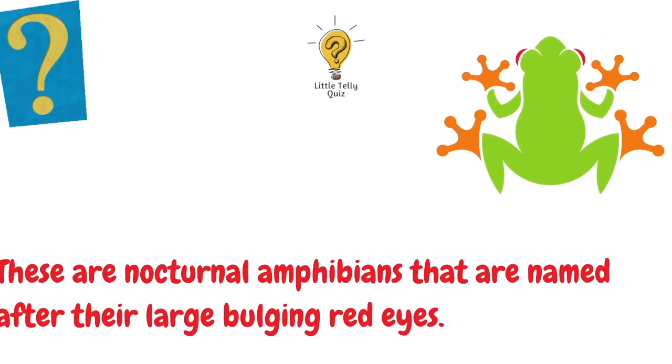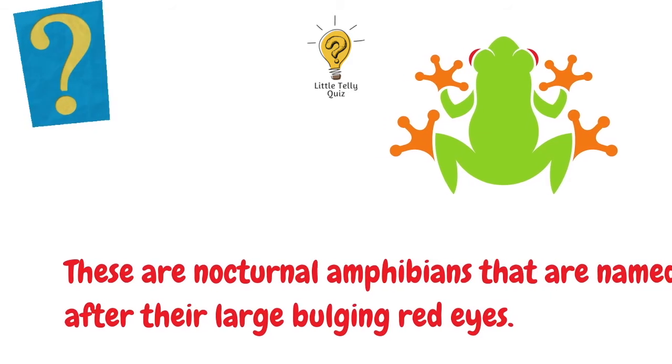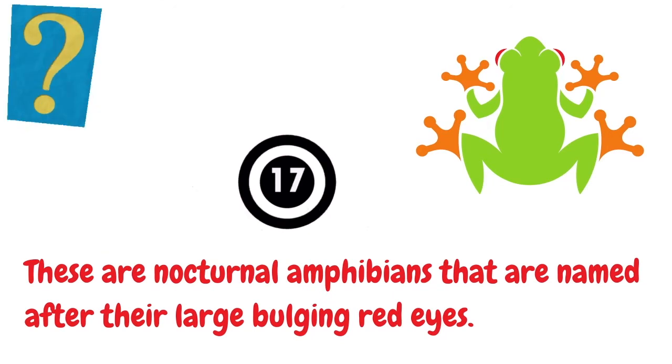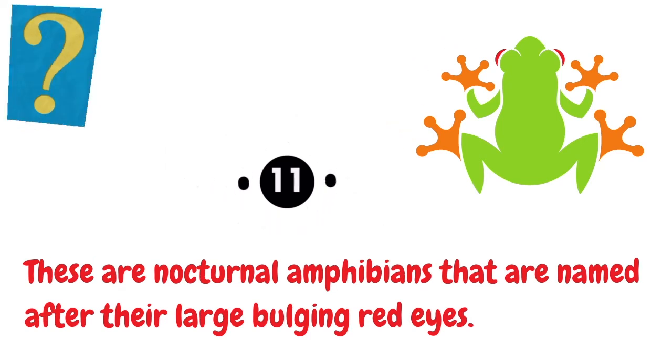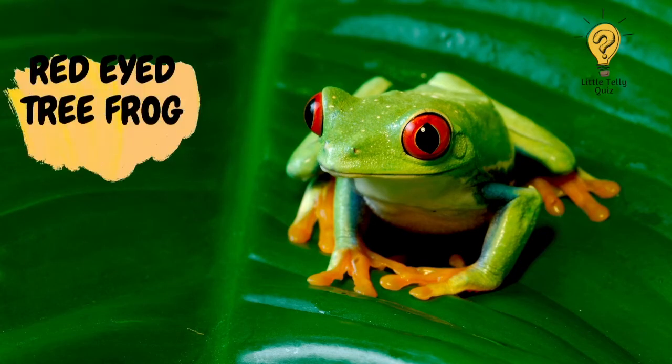These are nocturnal amphibians that are named after their large bulging red eyes. The answer is red-eyed tree frog.